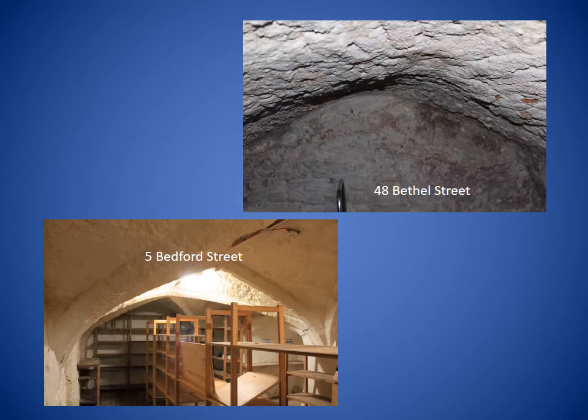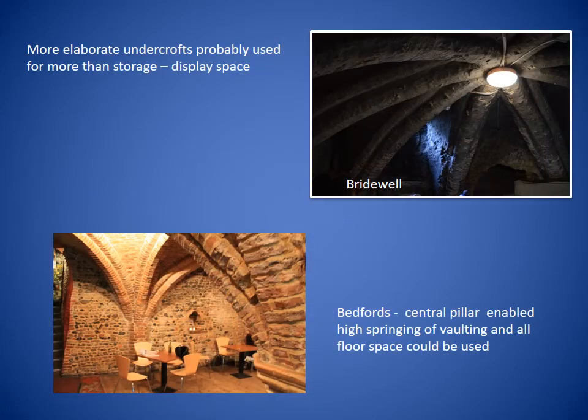Most undercrofts are quite basic and not particularly ornamented. This example on Bedford Street is a rib-vaulted two-bay undercroft with four side chambers, and the one above is a barrel-vaulted side chamber on Bethel Street. Although most of Norwich's undercrofts appear to have been used for storage, several of them are more elaborate and were probably used for something more than storage. The Bridewell, for example, has octopartite vaulting which suggests the merchant was trying to show off his wealth and was probably using it for display. Bedford's also looks more elaborate, with a central octagonal pillar which enabled higher springing of the vaulting so all the floor space could be used.